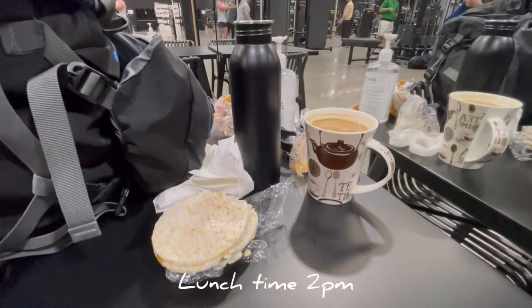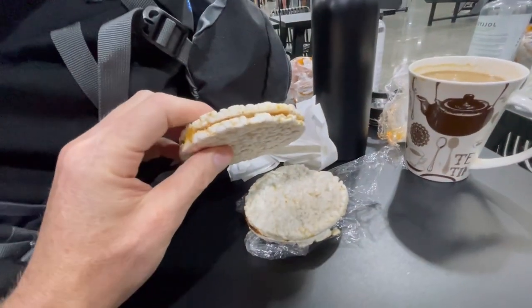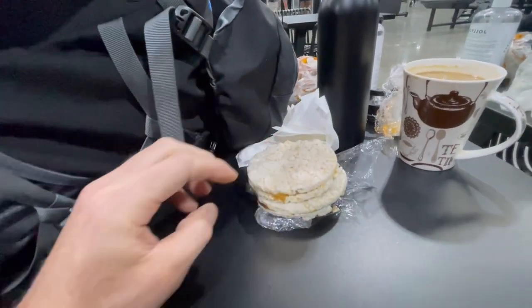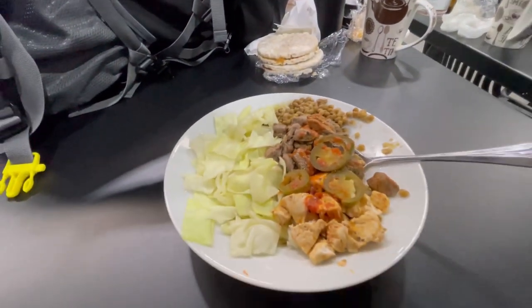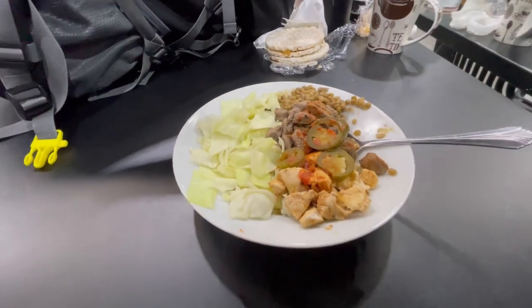It's 2 o'clock, time for lunch. Today for lunch we've got a coffee, rice cakes with peanut butter, another one with Vegemite, then we've got cabbage, steak, and chicken. We've got lentils and brown rice. Time to get into Q mode and turn into a beast, man.